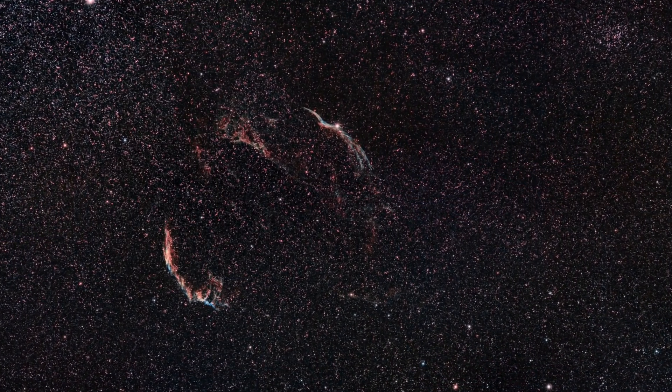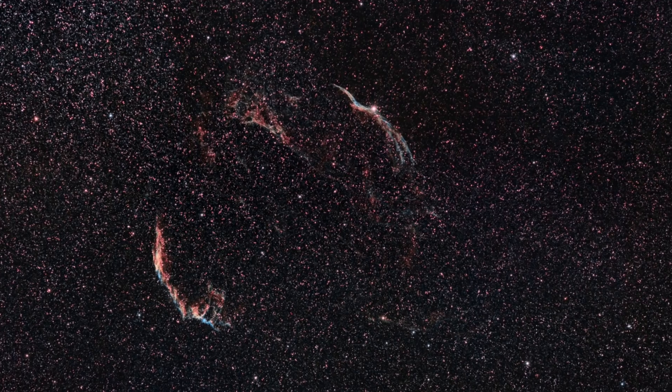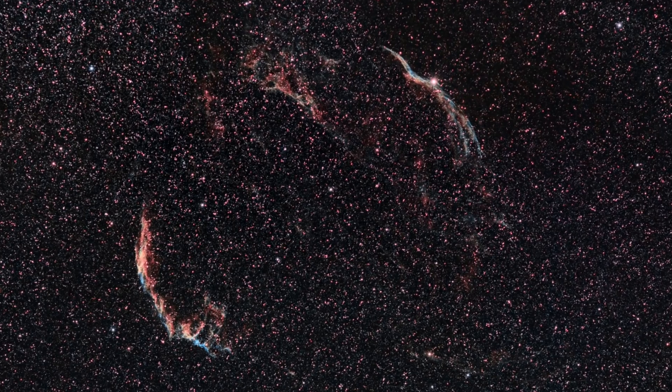Moving beyond our solar system into deep space and different parts of the Milky Way, it's important to remember that some targets require higher levels of experience and larger equipment. Light pollution is going to be the main factor affecting these targets, particularly the nebulas. This month I want to highlight the Veil Nebula — I took an image of it recently with three hours of stacked and processed data, and it pulled out some remarkable details of this supernova remnant inside our galaxy. I'll leave a link in the description for videos on astrophotography techniques.